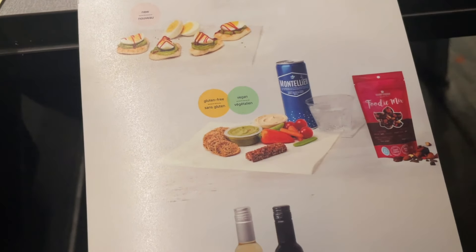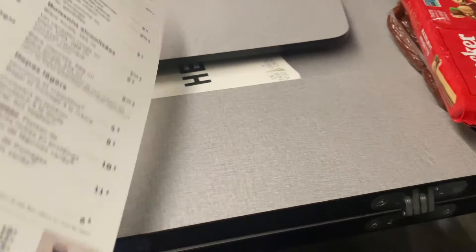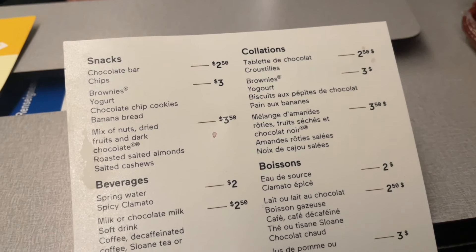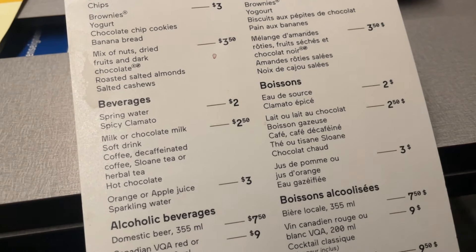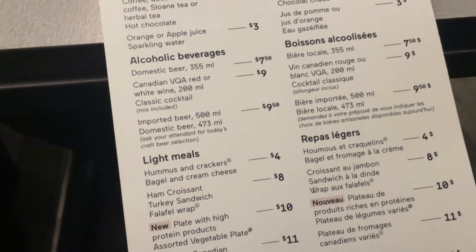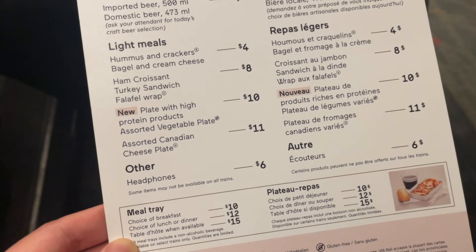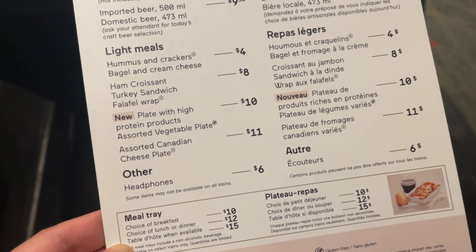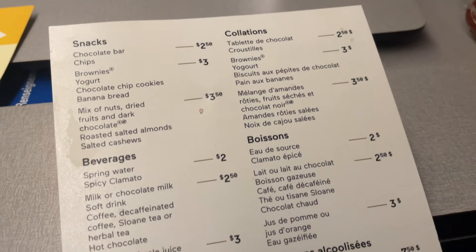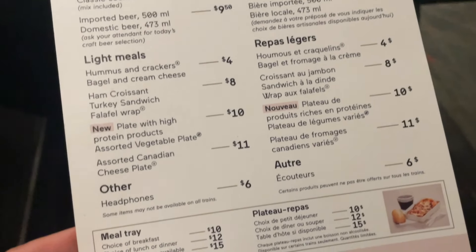Now let's get to the menu. In business class, food and drinks are included in the ticket price, but in economy class you have to pay for food and drinks. Surprisingly, the prices are quite reasonable — a brownie or banana bread for $3, a hot coffee or tea for $2.50, beer is a bit pricier, light meals like a bagel with hummus for $4, a ham croissant for $8, and even a cheese platter for $11. Overall the pricing is quite reasonable, especially considering it's sold on the train.